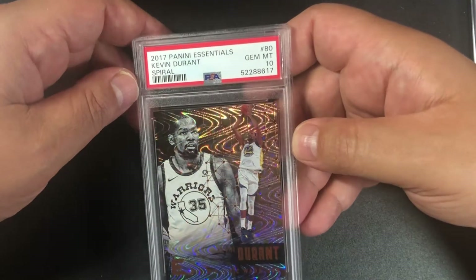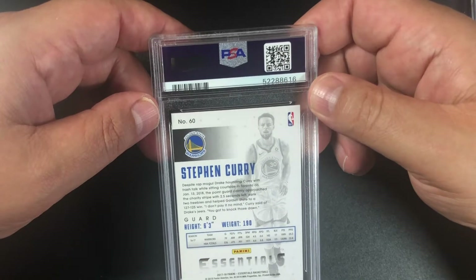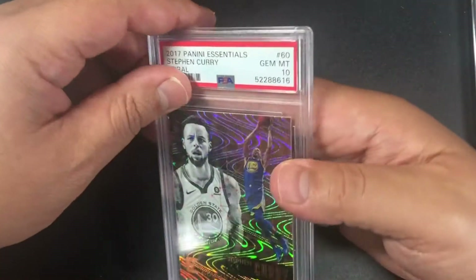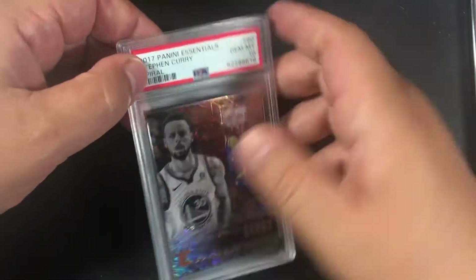This is a Stephen Curry, same thing — a spiral from Essentials Basketball, and we got another 10! Tremendous!